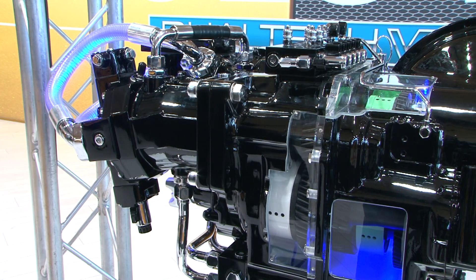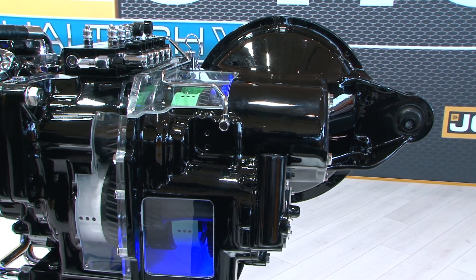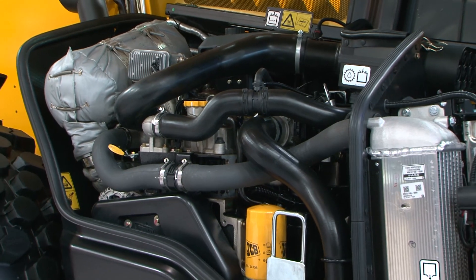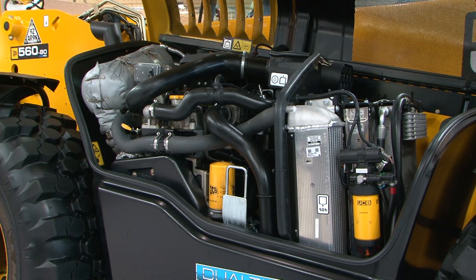The DualTec VT features a hydrostatic and power shift drive, providing the best of both worlds for telescopic handler applications. This machine features a 145 horsepower 4.8 litre JCB EcoMax engine, which is Tier 4 Final compliant.